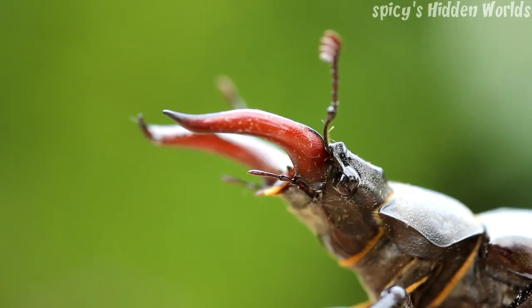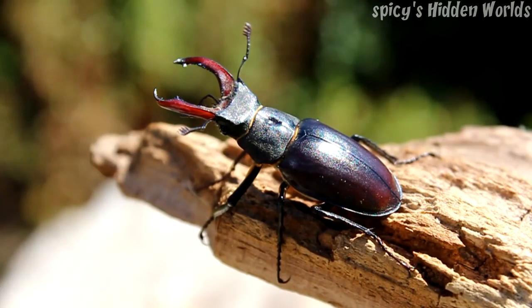Hello everybody and welcome to Spicey's Hidden Worlds. Today we're going to cover one of my favourite beetles, the stag beetle.